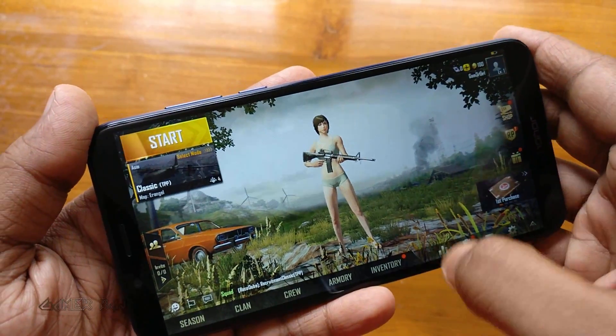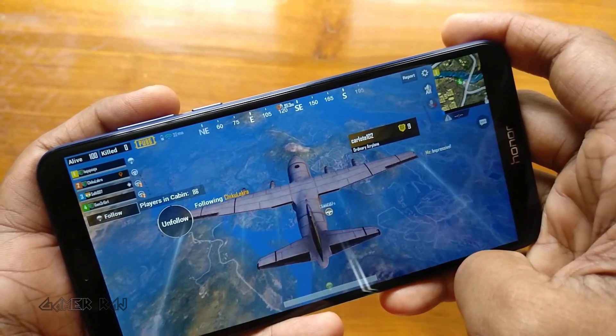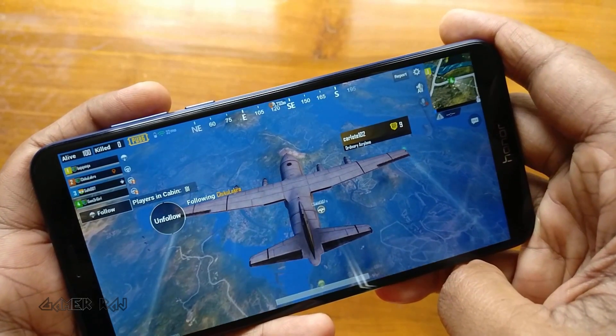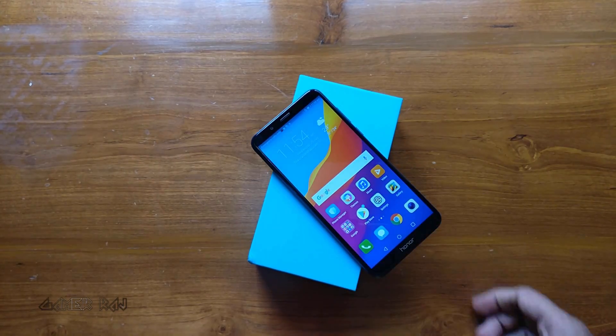I was also able to play the PUBG mobile game at the low settings, and the device didn't heat up much during the gameplay. So that was about the benchmark of Honor 7C by Huawei. Hope the video was helpful. Peace.